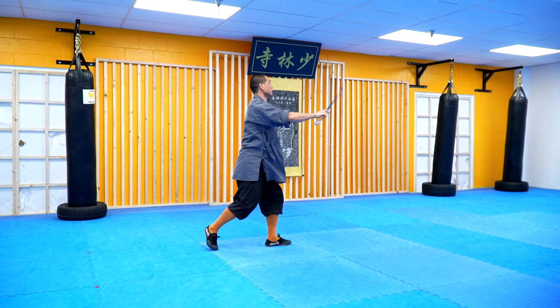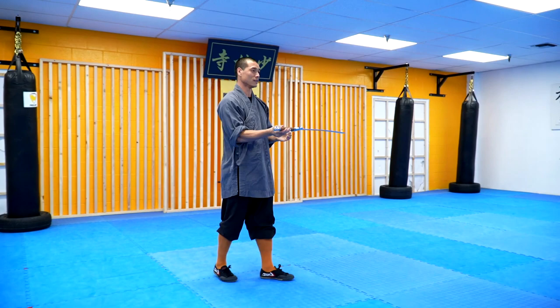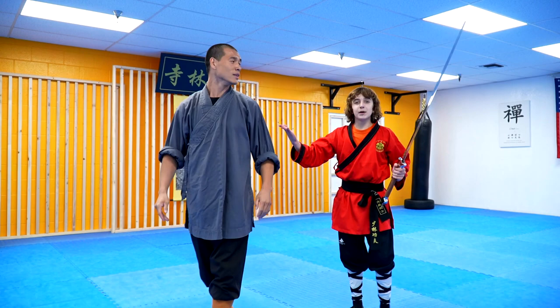Absolutely incredible. This is my master, you guys — this is craziness. That was a lot of flexibility, which is very amazing — power and strength, everything in one. That's what I want to be one day. I think it's time for the next comparison.